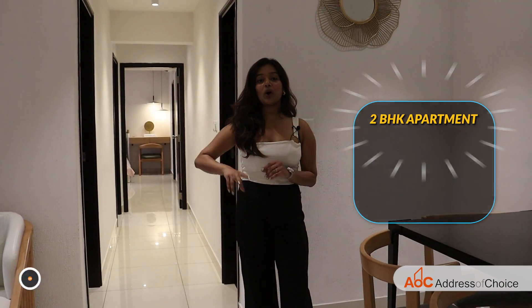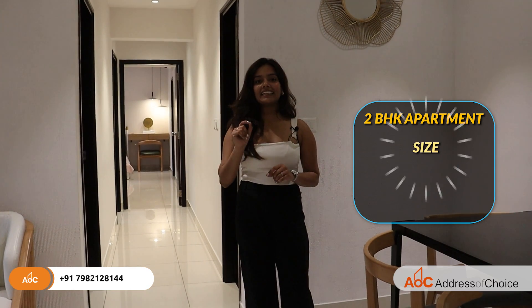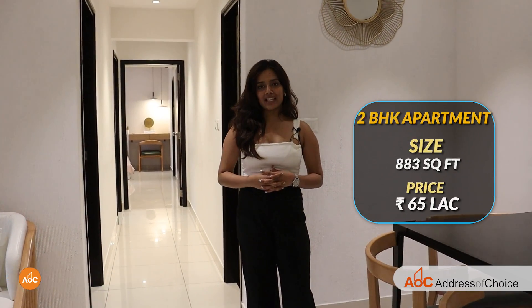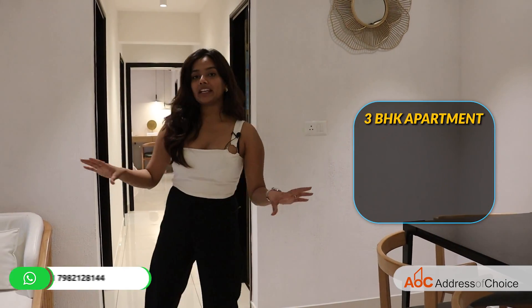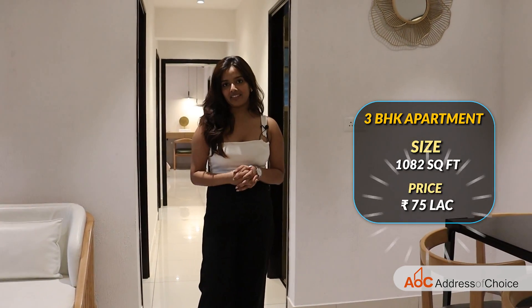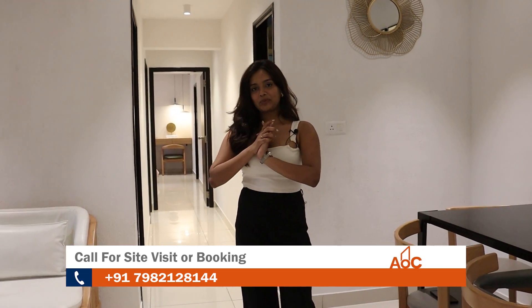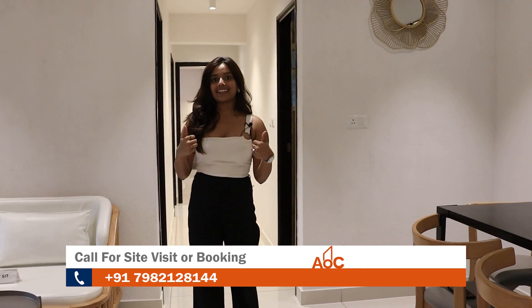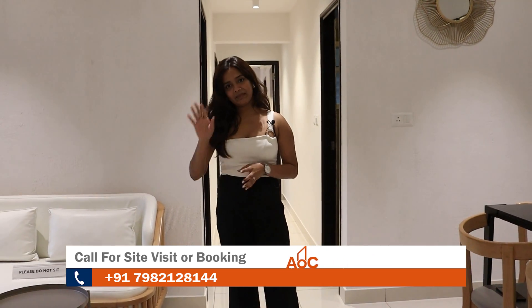The super built-up area of the 2 BHK apartment is 883 square feet. With that, every detail about this project has been delivered to you. I hope it was entertaining as well as informative, and if you like this video then do like it. I'll see you next time — till then, bye-bye.